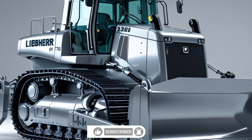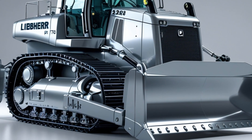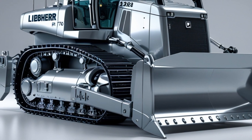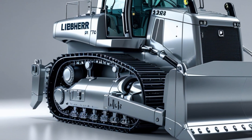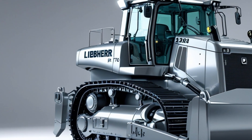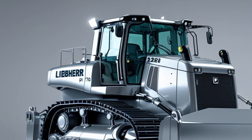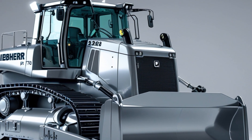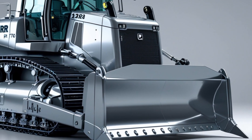Welcome back to IG Motors, the place where machines meet muscle. Today we're jumping straight into the dirt as we take a close look at one of the biggest, most powerful bulldozers coming in 2026 — the Liebherr PR776 Gen 8. No fluff, no filler, let's dig right in. The Liebherr PR776 Gen 8 is the latest evolution of Liebherr's flagship dozer series, designed for the toughest mining and heavy construction environments, built to deliver raw pushing power, next-level efficiency, and high-tech operator support systems that redefine what a bulldozer can do.